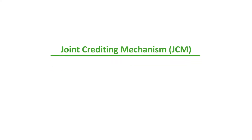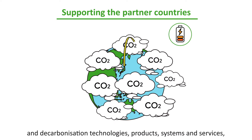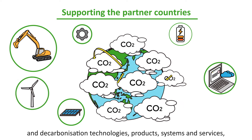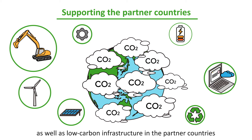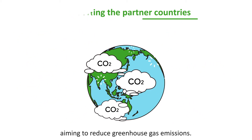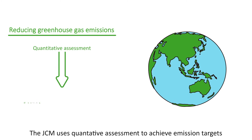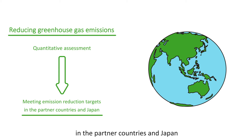What is the Joint Crediting Mechanism? The JCM supports the diffusion of leading low-carbon and decarbonization technologies, products, systems and services, as well as low-carbon infrastructure in the partner countries. Aiming to reduce greenhouse gas emissions, the JCM uses quantitative assessment to achieve emission targets in the partner countries and Japan.